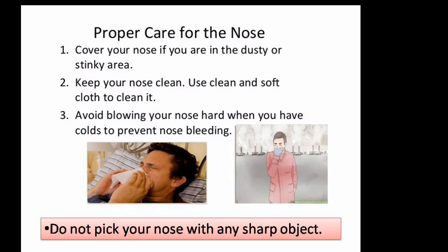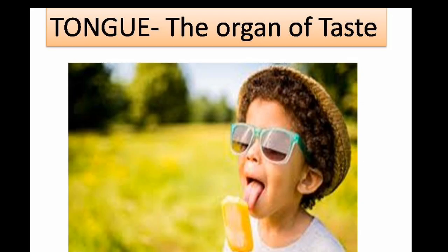Proper care for the nose: cover your nose if you are in a dusty or stinky area. Keep your nose clean — use a clean and soft cloth to clean it. Avoid blowing your nose hard when you have a cold, to prevent nose bleeding. Do not pick your nose with any sharp object.